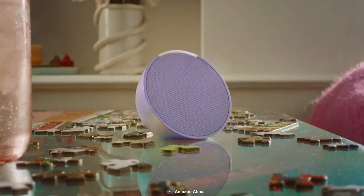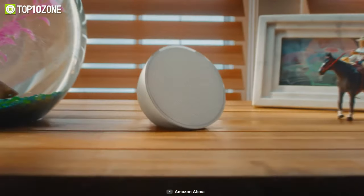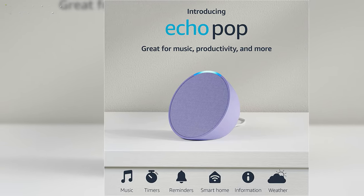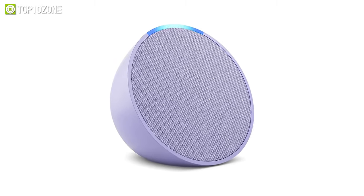You can easily transform any space into a smart space by using Echo Pop to control compatible smart home devices like smart plugs or smart lights. Life becomes much more convenient as Alexa takes care of tasks such as setting timers, checking the weather, reading the news, reordering supplies, making calls, and answering questions.